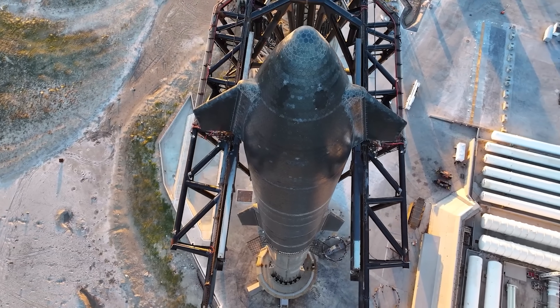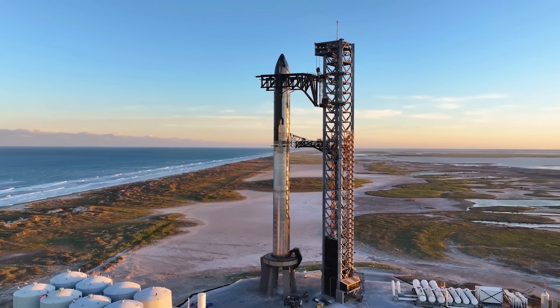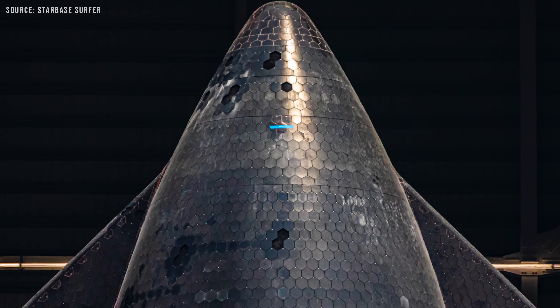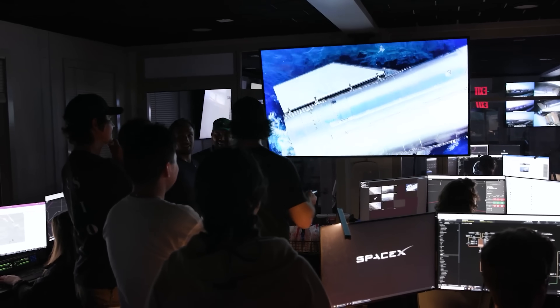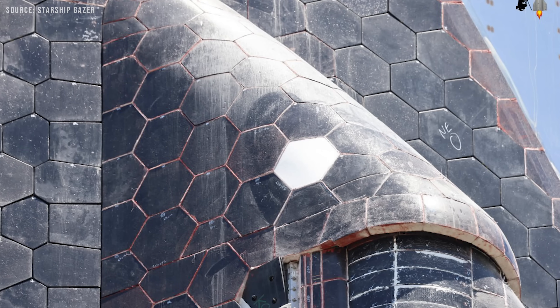Because the tiles are arranged in a consistent pattern, the number of tiles around the vehicle's body needs to stay the same. As the vehicle narrows near the nose cone or flaps, the tiles gradually become smaller and thinner to maintain that same tile count. This allows for smooth coverage across the entire surface while keeping the design efficient and easy to maintain.